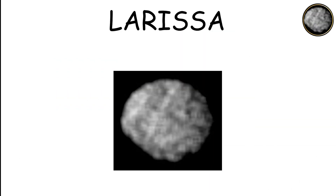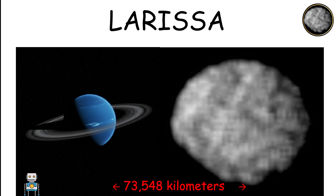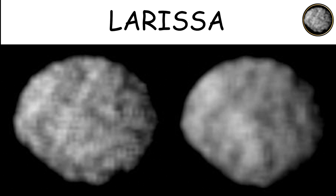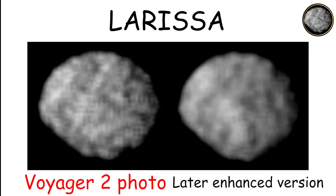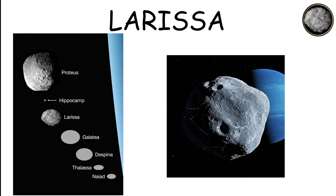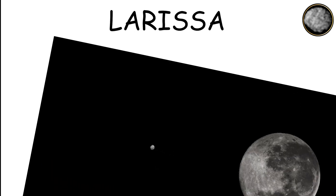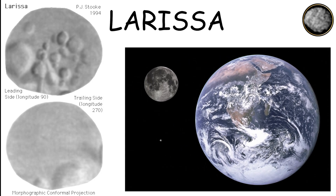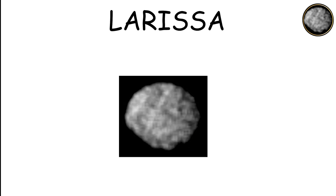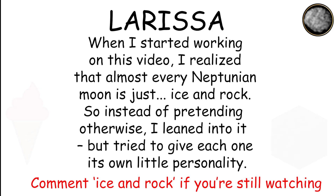Larissa is an irregular moon orbiting Neptune at a distance of 73,548 kilometers. Initially thought to have been destroyed, later observations confirmed Larissa's existence. Its orbit is highly inclined compared to the orbits of Neptune's other moons, suggesting it might have originated from a different source. Larissa's surface remains mostly unknown, though it is believed to be composed of ice and rock, similar to other moons in the system.